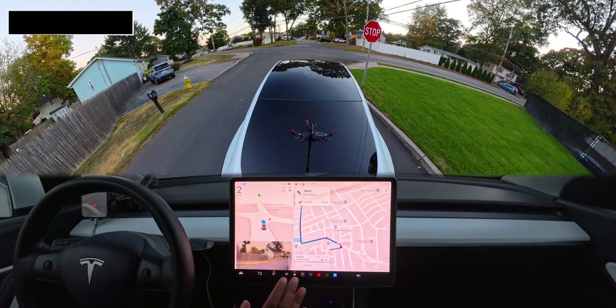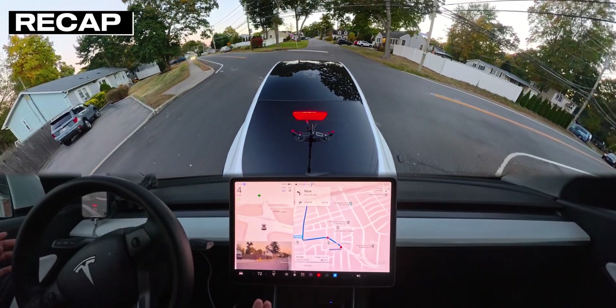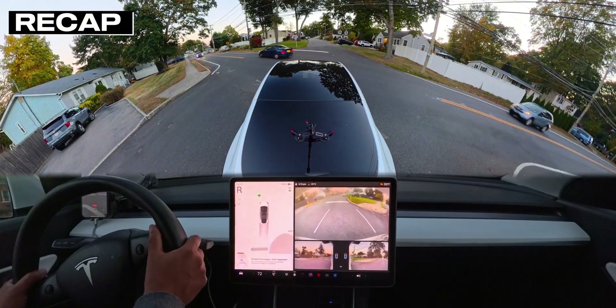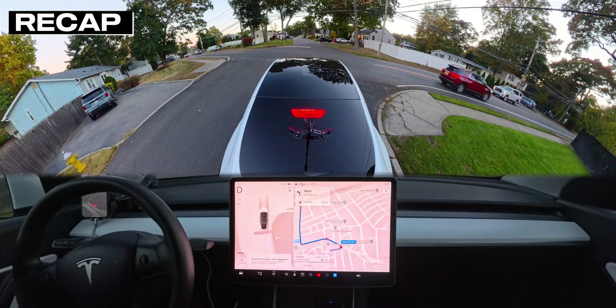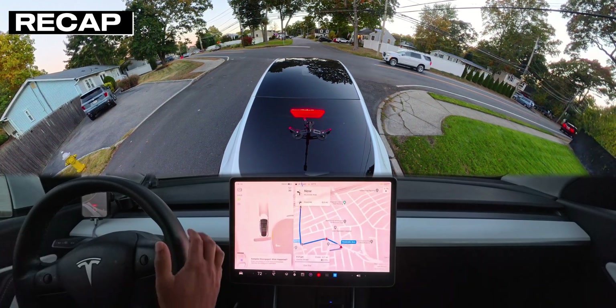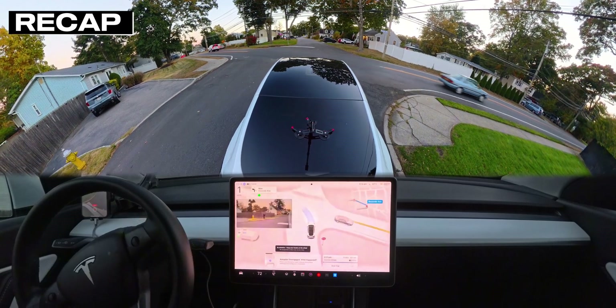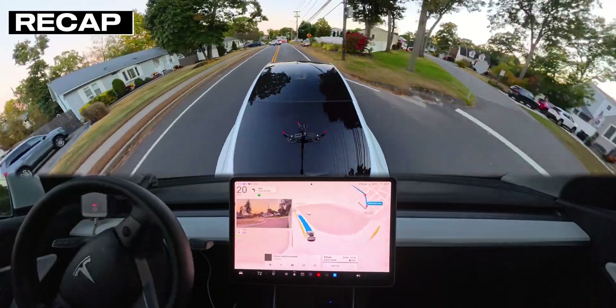We stopped and started creeping, but there were cars coming from the right. The car decided to brake, but then another car came from our left, so I had to take over, back up, and give that car space. I'm not sure why the car did that. I re-engaged it and this time, with no other cars present, the car proceeded normally.